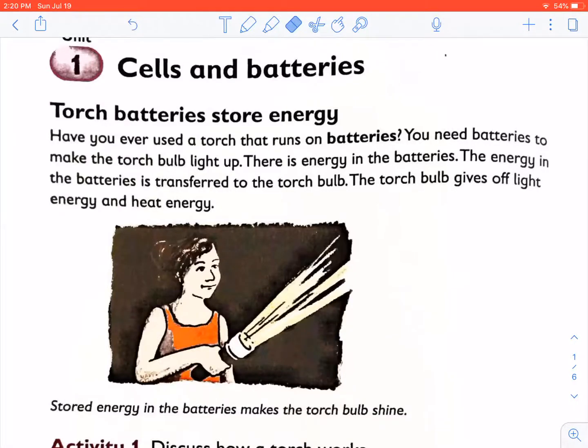For our section on energy and change, we are going to do cells and batteries. Torch batteries store energy. Have you ever used a torch that runs on batteries? You need batteries to make a torch bulb light up. There is energy in the batteries. It is called chemical energy. The energy in the batteries is transferred to the torch bulb, which gives off light energy and heat energy.